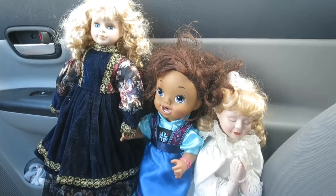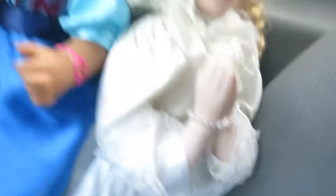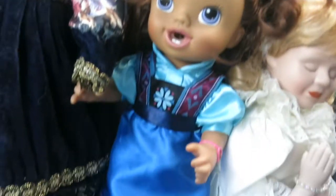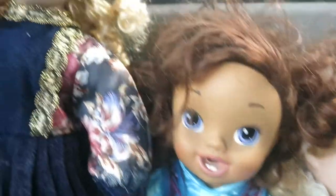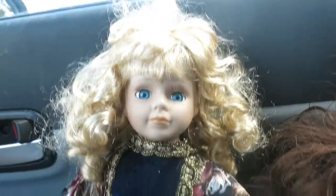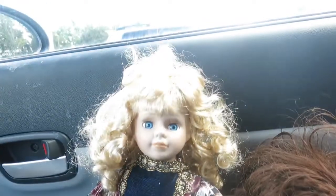Three successful finds! This one is a porcelain doll kneeling in prayer. This one I think is supposed to be Anna by the dress, but the face looks nothing like Anna. At least it'll be the star of the show for today's project. So what do you say we head home?